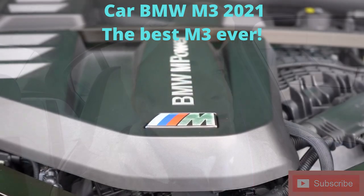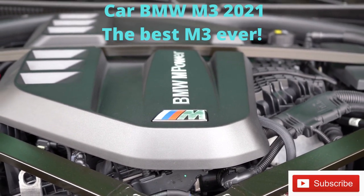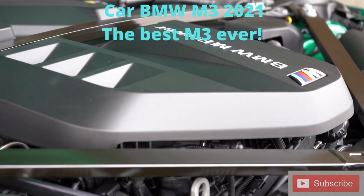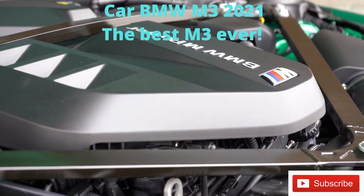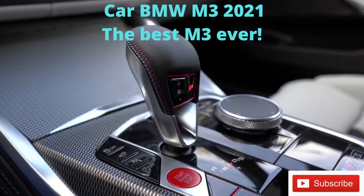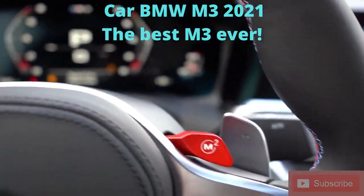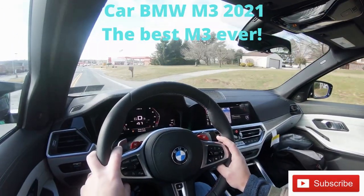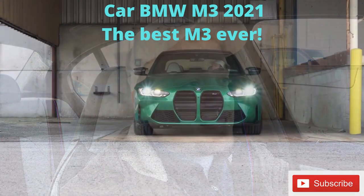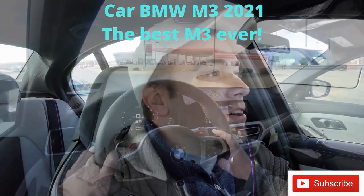We have the Competition today, which gets a bit more power — same engine setup but with 503 horsepower at around 6,200 RPM and 479 lb-ft of torque at approximately 2,700 RPM. Power goes to all four wheels through BMW's xDrive all-wheel drive via an eight-speed automatic with paddle shifters and launch control. Zero to 60 for the Competition comes in at 3.8 seconds — wonderful. I bet there won't be any slippage; we'll test that out too.